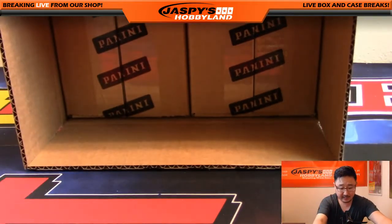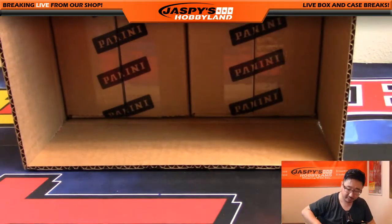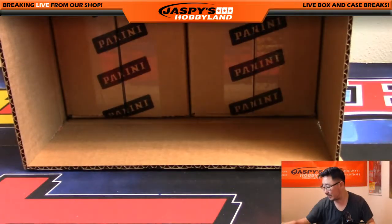Now let's roll the die to see which one we're going to do. One, two, three for the left side. Four, five, six for the right side. And that's a six right here, so we'll be doing the right side.